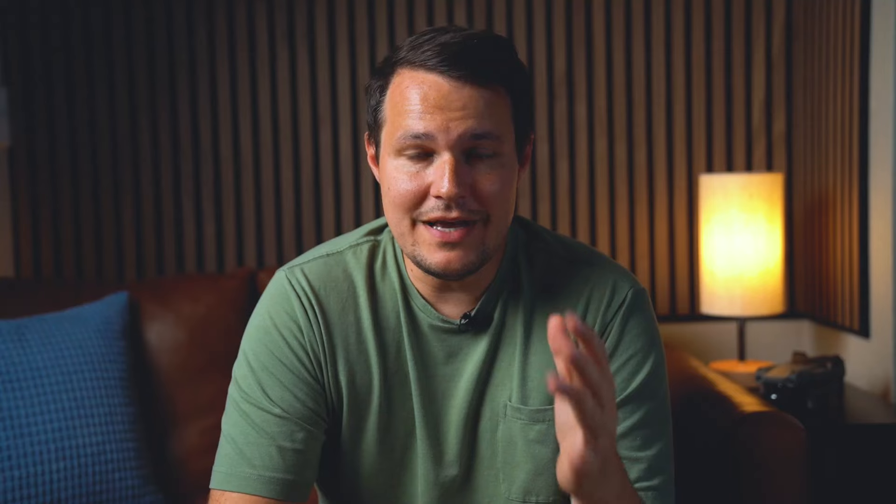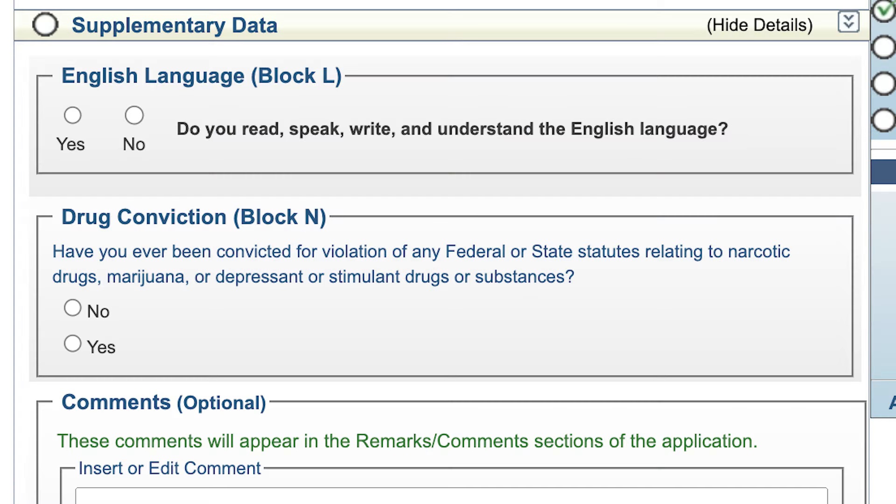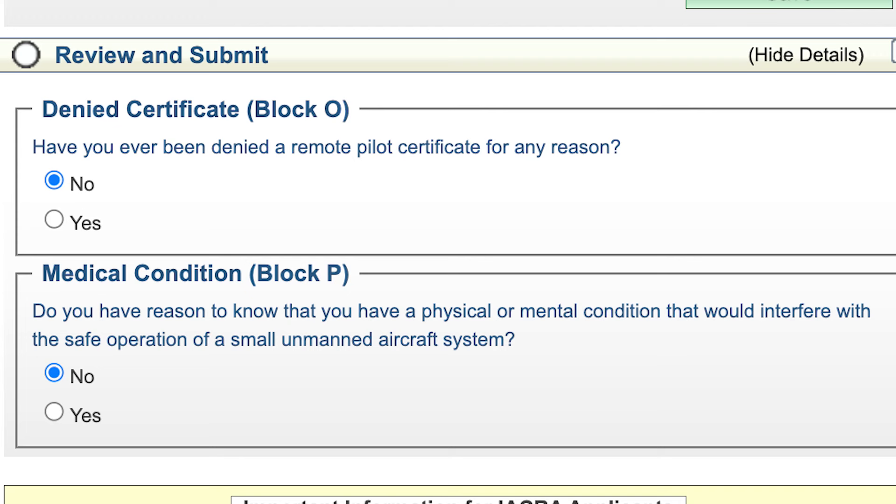The system may prompt you to add information like eye color, weight, and height — the FAA requires this for all airmen, including drone operators. Once updated, click Start Application again. Select Pilot, then Remote Pilot, and the remaining sections should auto-fill. You'll be asked questions about whether you can read, write, speak, and understand English, and whether you have any criminal drug history. In the basis of issuance section, enter the exam ID from your knowledge test report along with your driver's license or other ID. Final questions ask if you've been denied an airman's certificate before and if you're mentally and physically fit. Then review and submit. The FAA will verify everything against the testing center's score report and forward it to the TSA for a background check.